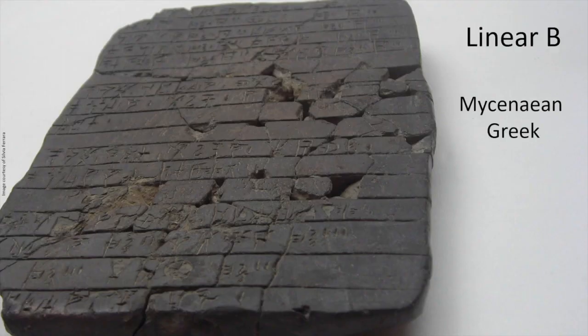I work on Linear B, which is our name for a writing system used in Greece over 3000 years ago, mostly written on clay tablets like this. In the 1950s, it was deciphered and discovered to be the earliest surviving record of the Greek language. We call this stage of Greek Mycenaean Greek.